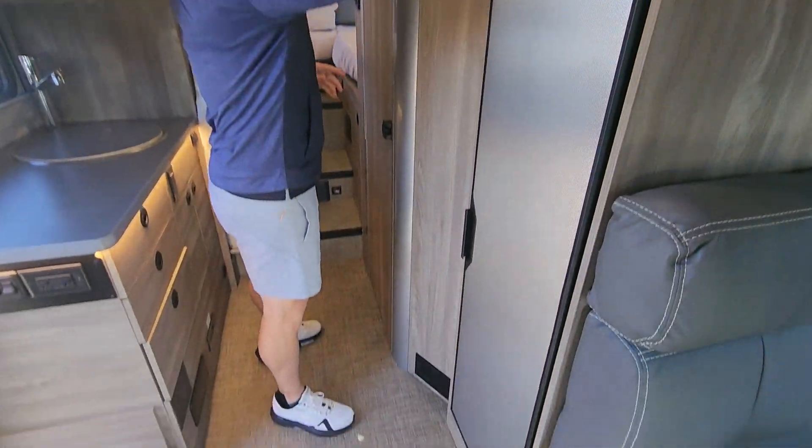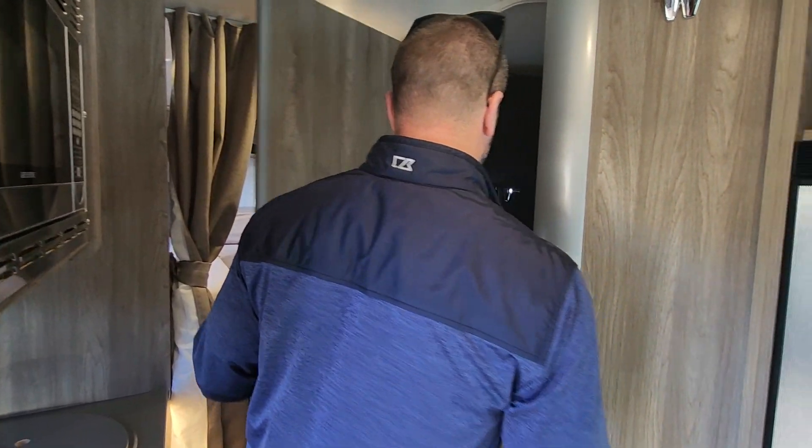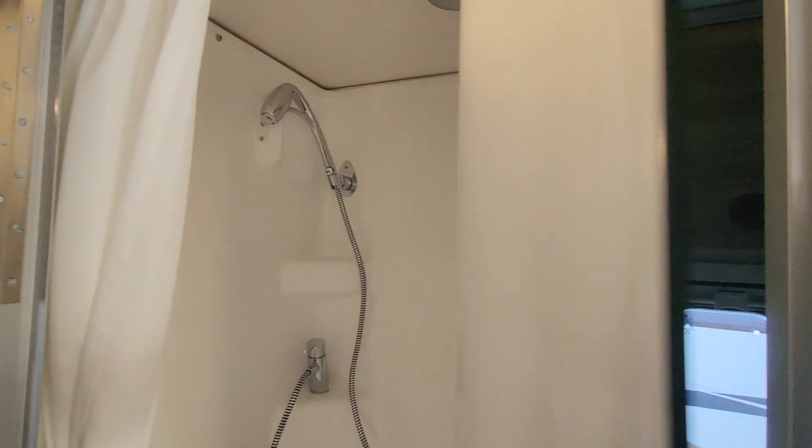Big fridge and freezer. All your controls can be easily located there. It's already got tons of solar on board and a big inverter. And then probably the coolest wet bath in the industry — go ahead and slide in there, Nolan. There's your toilet and vanity, and then voila, we've got our shower, all in one. Really slick system — people absolutely love this setup.